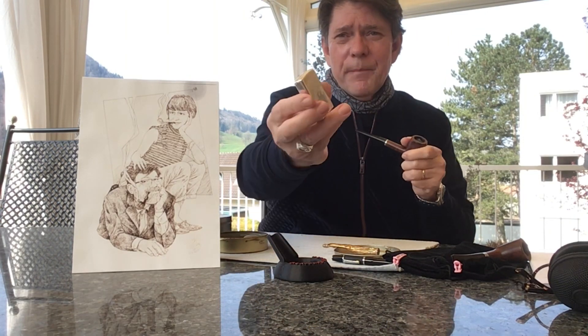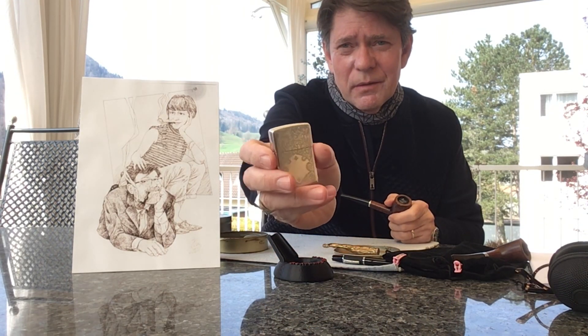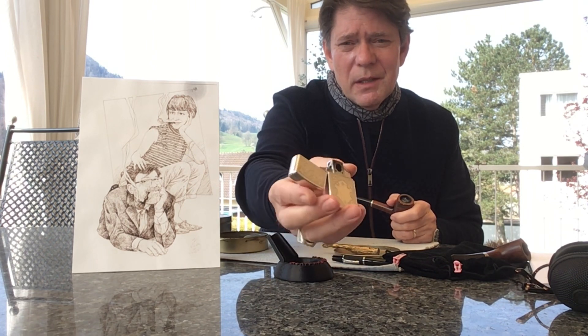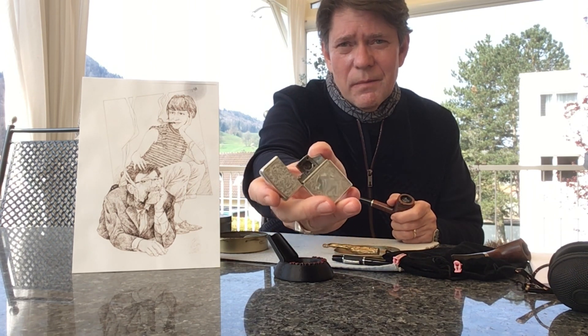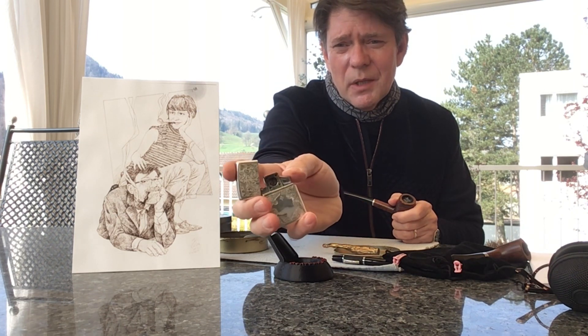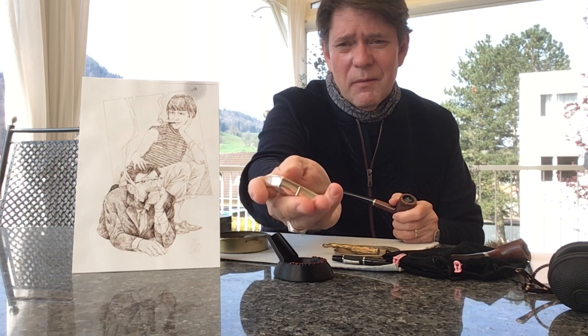The lighter today is a Beretta solid silver. Got this many years ago — it fits with some of my Beretta pistols. Put a gas insert in there. Lovely lighter.